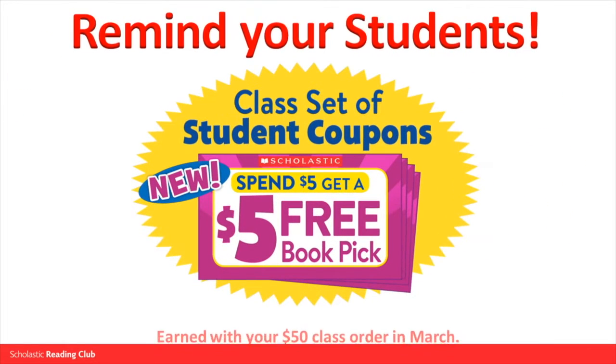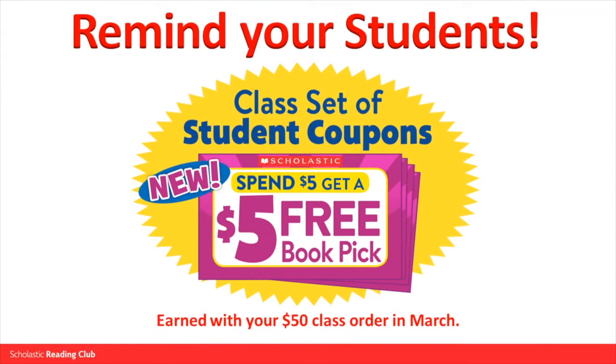April showers are perfect for budding readers. Remind students to use the Spend $5 and get a $5 free book pick coupon that you earned with your $50 class order in March.